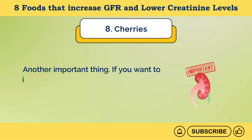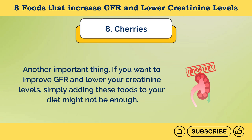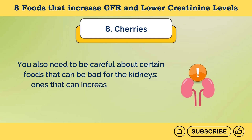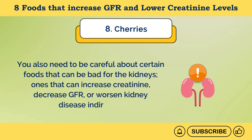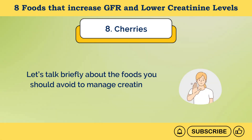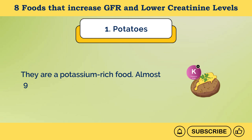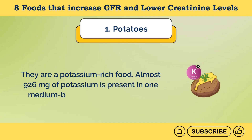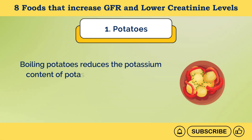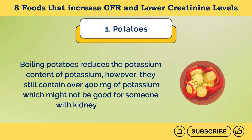If you want to improve GFR and lower creatinine levels, simply adding these foods to your diet might not be enough. You also need to be careful about certain foods that can damage the kidneys, increase creatinine, decrease GFR, or worsen kidney disease. Number 1: Potatoes. They are a potassium-rich food — almost 926 milligrams of potassium is present in one medium baked potato with its skin. Boiling potatoes reduces the potassium content, but they still contain over 400 milligrams, which might not be good for someone with kidney disease.